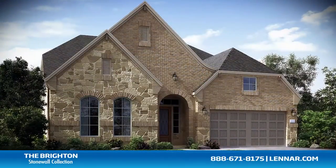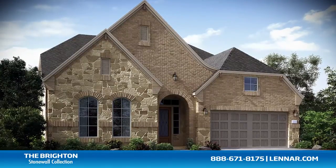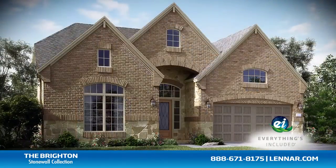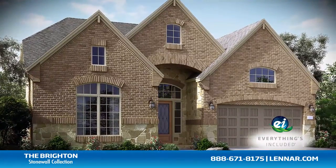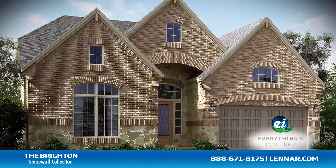And because Lennar is the only home builder in Houston to offer everything's included homes, the Brighton also includes all of the green features, appliances, and luxury designer upgrades that you've come to expect from Lennar.